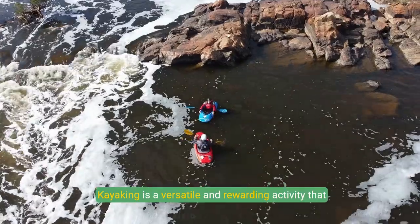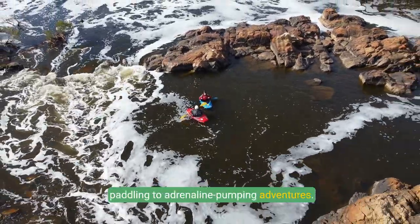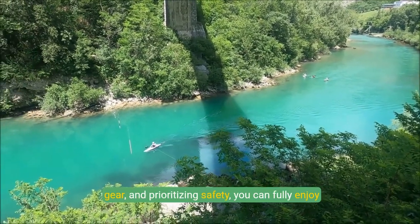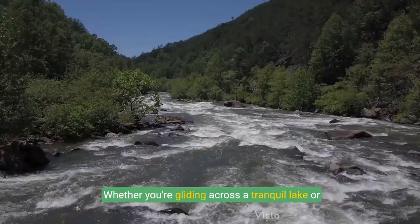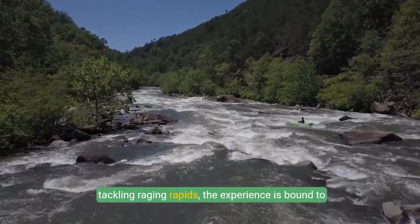Kayaking is a versatile and rewarding activity that offers something for everyone, from peaceful paddling to adrenaline-pumping adventures. By understanding the basics, choosing the right gear, and prioritizing safety, you can fully enjoy the beauty and excitement that kayaking brings. Whether you're gliding across a tranquil lake or tackling raging rapids, the experience is bound to be unforgettable.